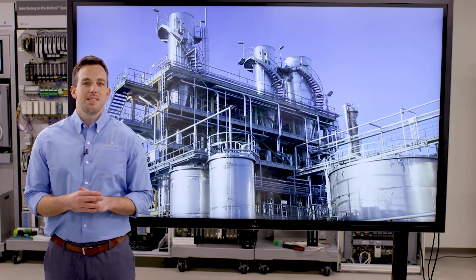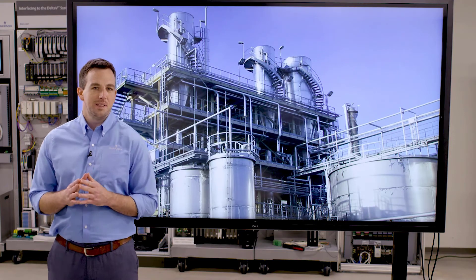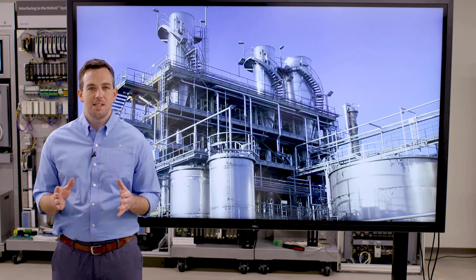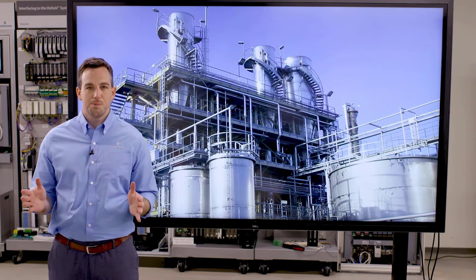Here at Emerson, we believe in modernization projects. That means taking full advantage of all the capabilities of a modern control system, and also giving you the ability to standardize on how you implement your control strategies, whether that's across your site or across multiple sites.